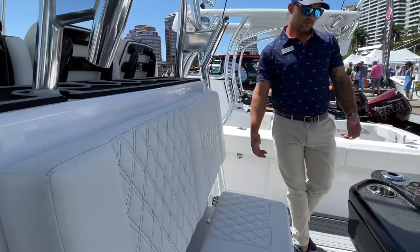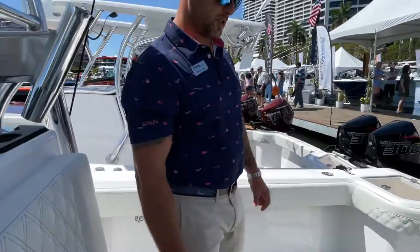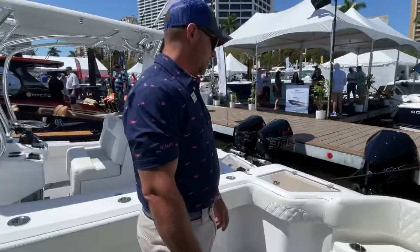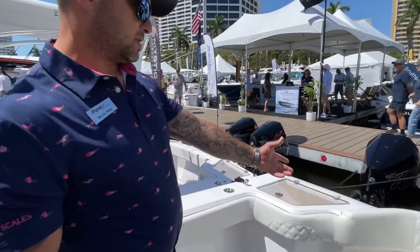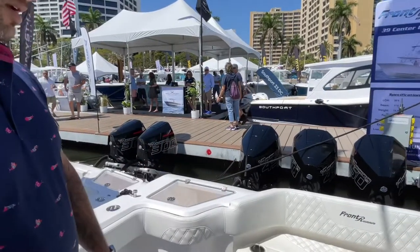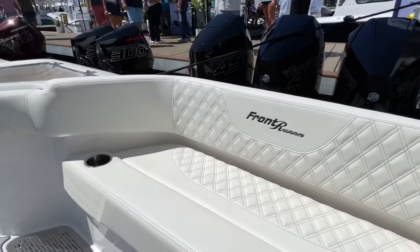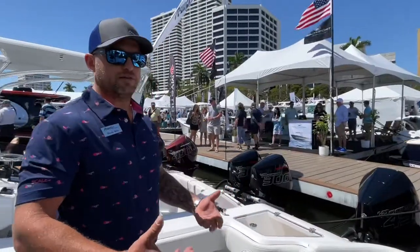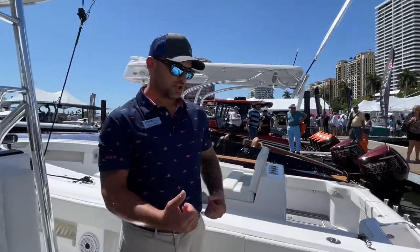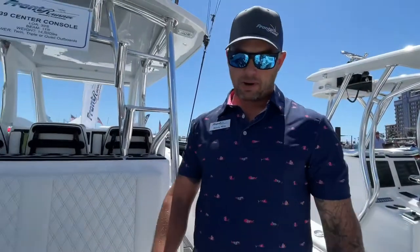Slide-out cooler with a cushion on it for mezzanine seating. This boat is equipped with a release rocket launcher, matching the helm seats as well — it's unbelievable. Another feature we did on this boat was delete the center live well and put in a molded-in seat, which doubles as a place to put your bait cooler when you're marlin fishing or sailfishing. You just take the cushion off and put the cooler on there so you're not kicking it around the cockpit.